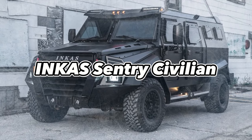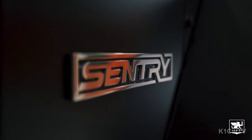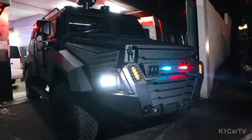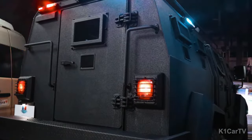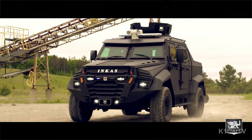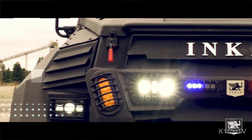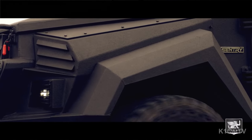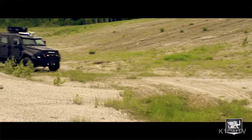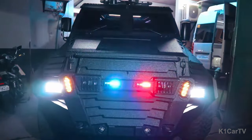Inca's Sentry Civilian. Inca's Sentry Civilian is a civilian-grade armored vehicle designed with the strength and might of a SWAT vehicle. It features a robust armored construction made of advanced lightweight materials that can withstand ballistic attacks and explosive blasts. This design adheres to international ballistic standards, ensuring reliable protection against external threats. Its defensive features include run-flat tires, self-sealing fuel tanks, fire suppression systems, and optional surveillance and tracking systems.